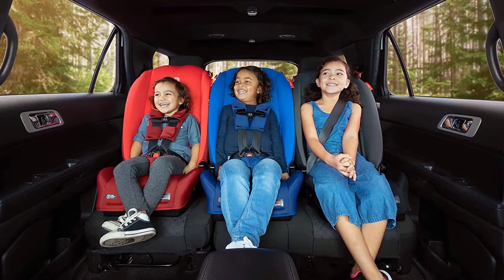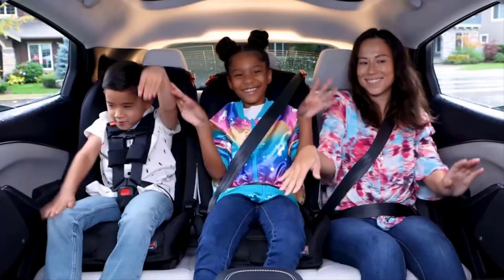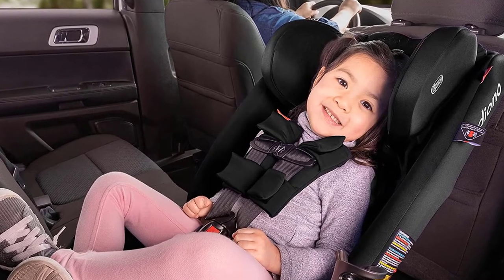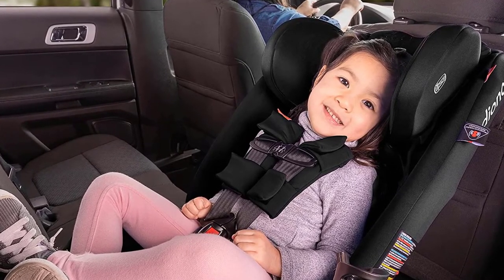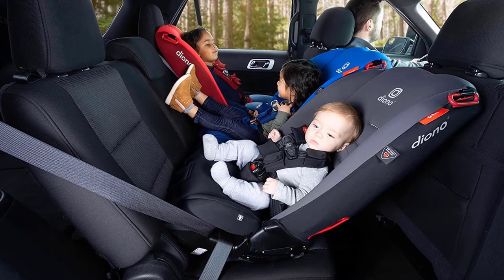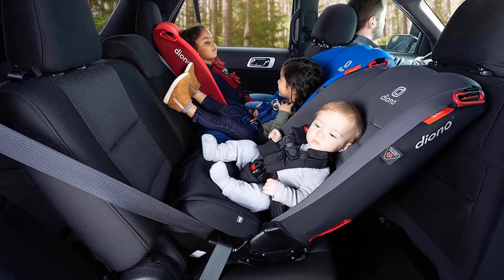Built with a mechanically engineered, reinforced steel frame made from automotive-grade high-strength steel. The Radian is always ready to shield and protect. And when your family grows, the Slim Fit design will fit 3 across in most vehicles without compromising child safety or passenger comfort.